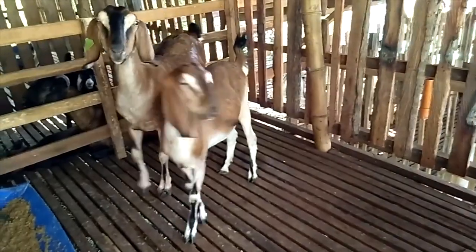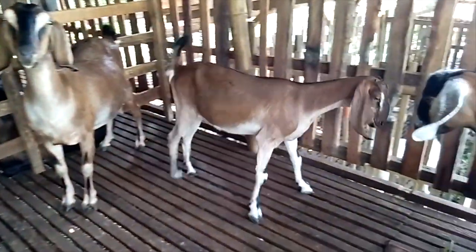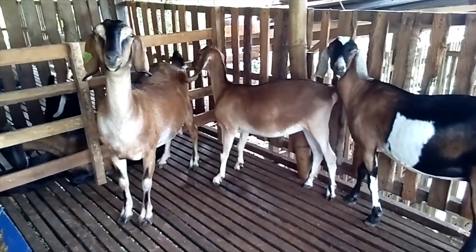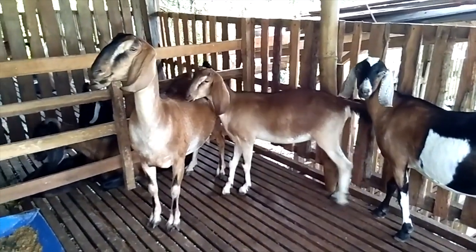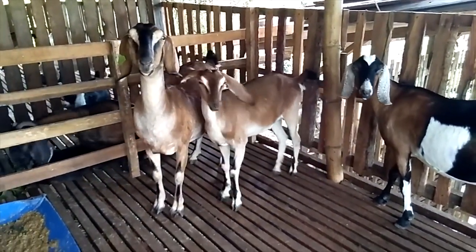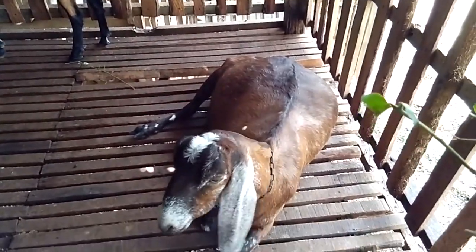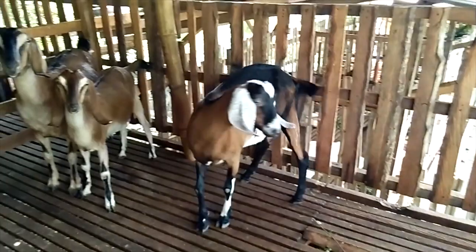Nubian Goat Diet. Lop-Ear Goats need hay, freshwater, grasses, and grains. Many goats forage in pastures, where they are happy to eat weeds, shrubs, and grasses. It's important to keep them fenced and safe from predators if they roam. Most goats appreciate a salt block to lick.